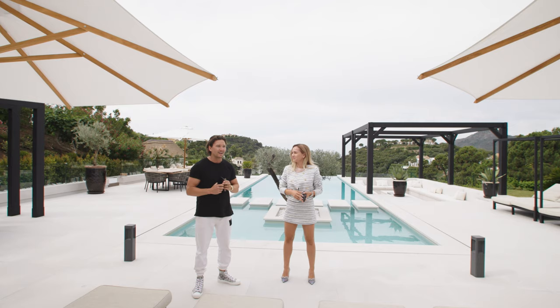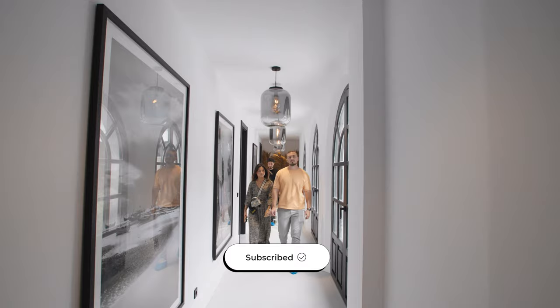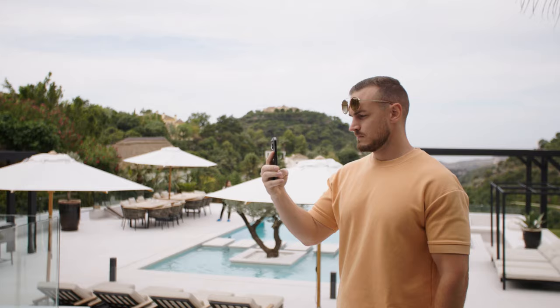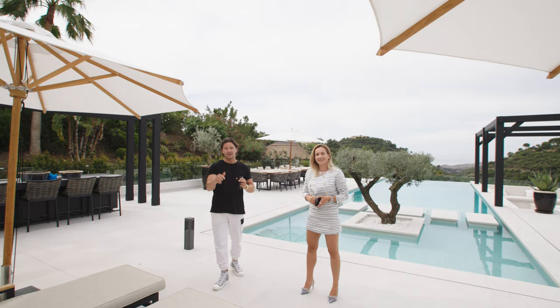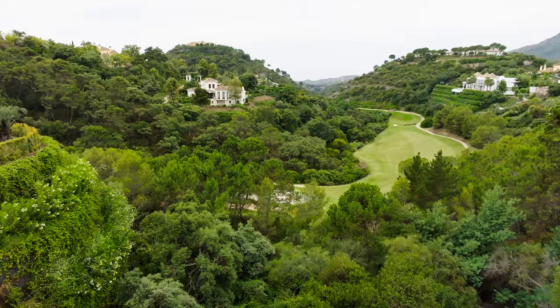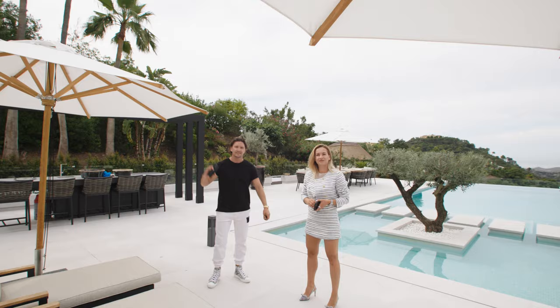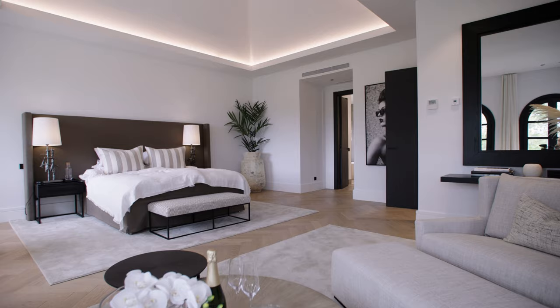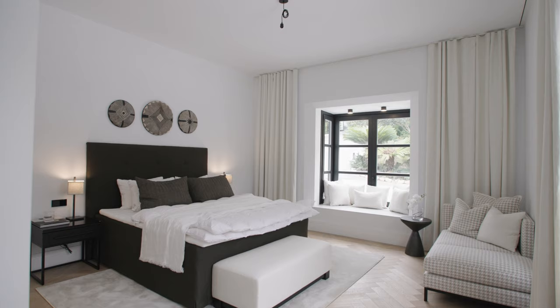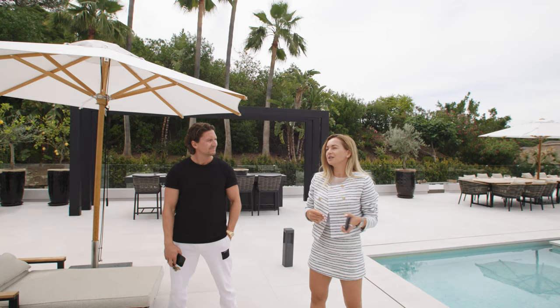Welcome back to another episode with Norma Frank. We're here in La Zagaleta in one of Norma Frank's new mansions — a new listing coming up. We're going to take a full tour. It's a pretty cool mansion: 1,000 square meters interior built, 5,000 square meters plot, incredible ocean views.